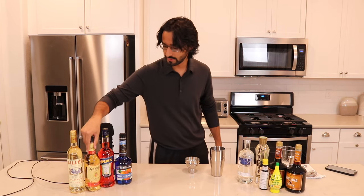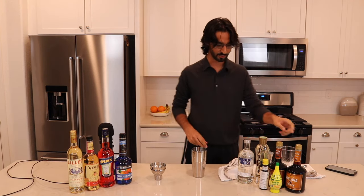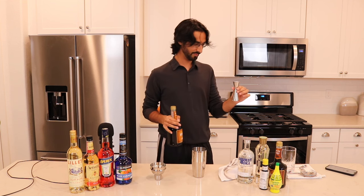We start out with the reposado tequila — we're going to do one and two-thirds ounces. Then we're going to do five-sixths of an ounce of coffee liqueur. What an annoying fraction — five-sixths? This is the engineering part of the video. Let me try to figure out fractions.